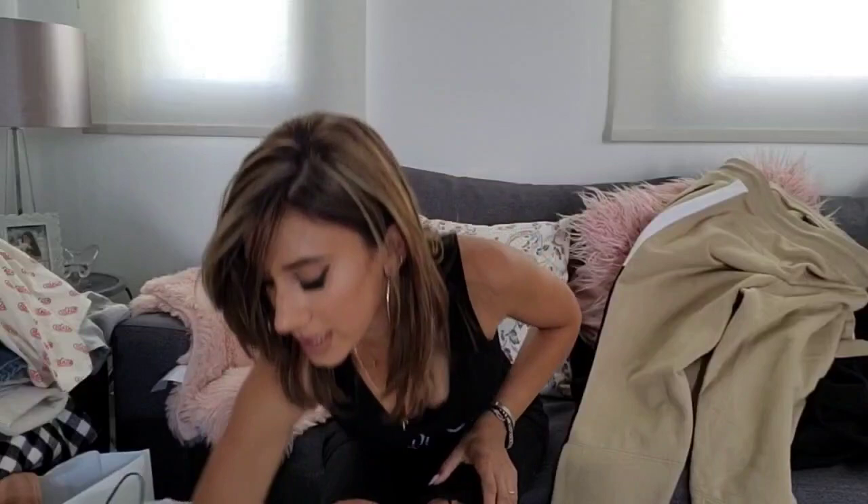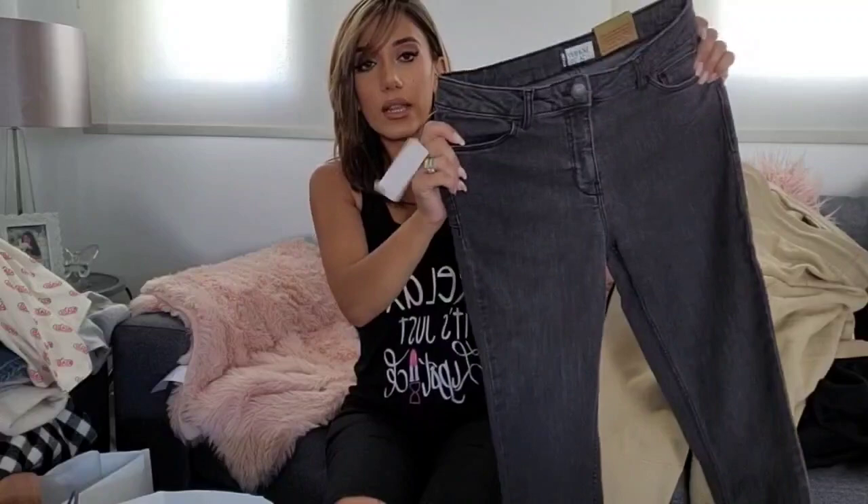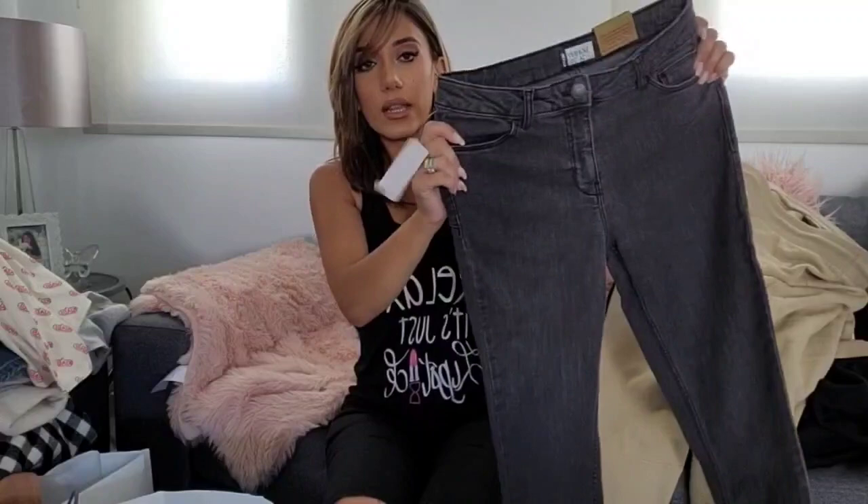I also got myself these washed-out black jeans for €15, because I only had black or light blue denim and didn't have any washed-out ones like these. So those are all the things we bought — £292.50 in Kiabi.